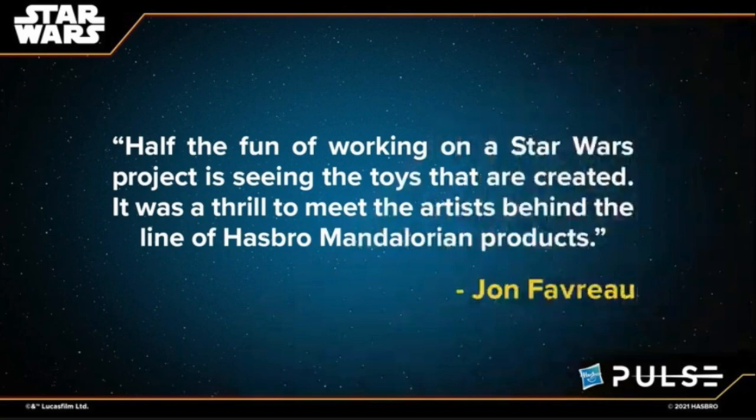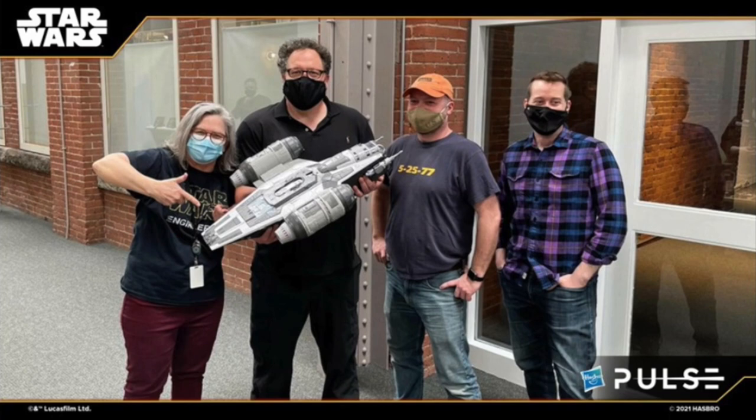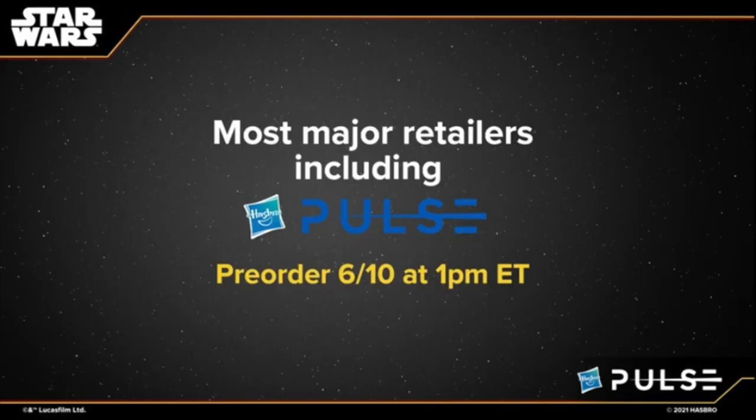They talked about Jon Favreau coming by, and had a quote from him: 'Half the fun of working on a Star Wars project is seeing the toys that are created. It was a thrill to meet the artists behind the line of Hasbro Mandalorian products.' He got to hang out with the Razor Crest, which is pretty cool. When I see the Mandalorian, it really does feel like a kid crashing two action figures together, and that's what I love about it so much. The final Vintage Collection figure covered was Kuiil — the Nick Nolte voice and everything — available at most major retailers in the fall, pre-order tomorrow.